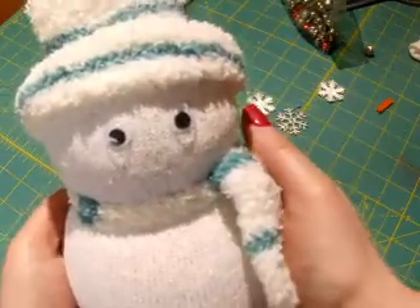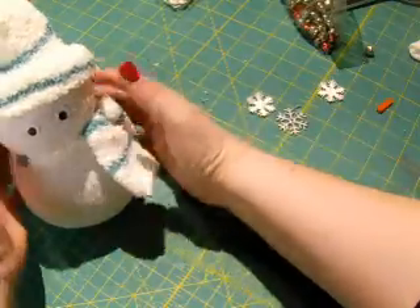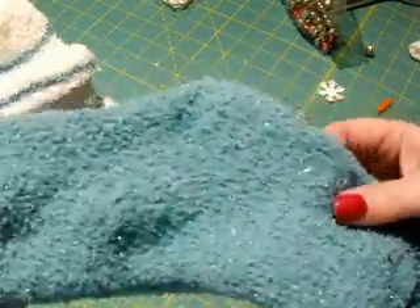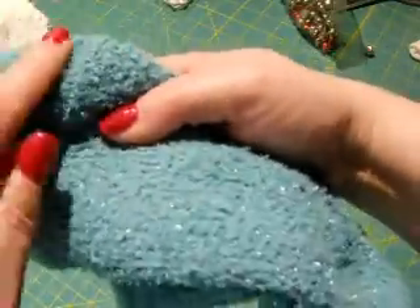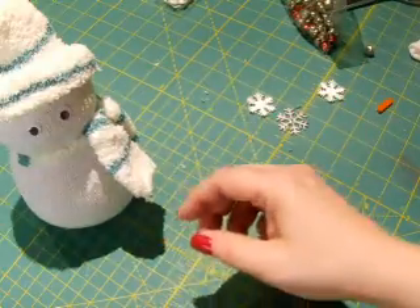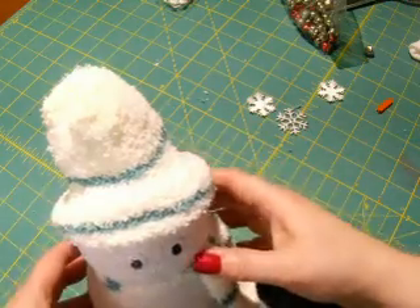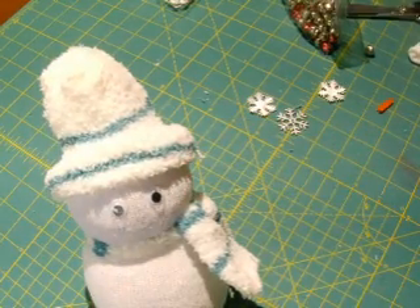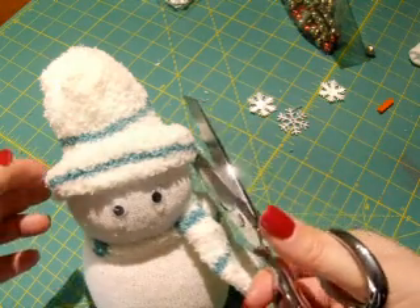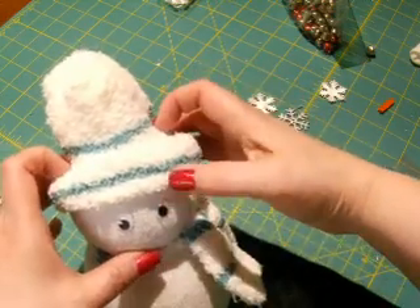Don't make it too tight or you'll have a bobblehead — just tight enough to define the hat and scarf area. You need some sort of fuzzy sock for the hat. Cut it across at the heel — voilà, you have a hat! For this one I folded the brim up twice. It gets a bit raggedy, so just give it a little haircut to trim the extra fluff that comes out of fuzzy socks. Then decorate however you want.